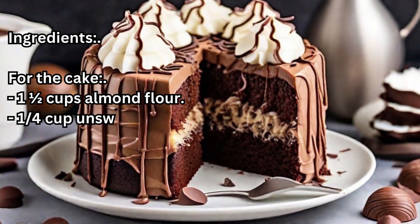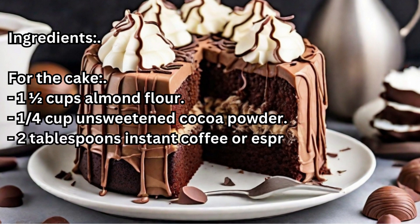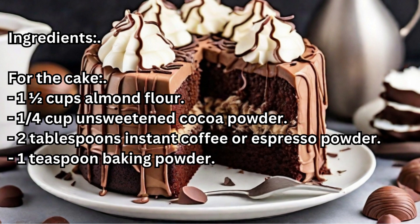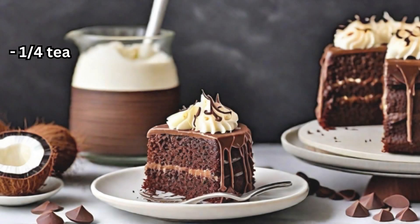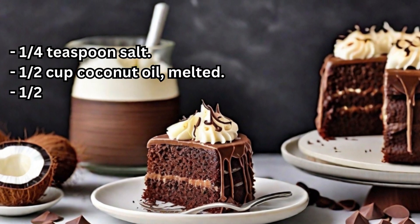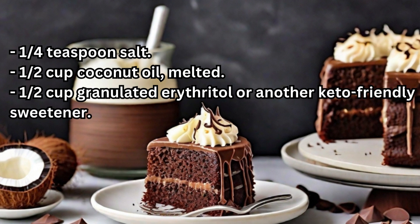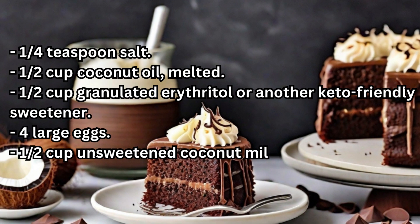Ingredients for the cake: 1½ cups almond flour, ¼ cup unsweetened cocoa powder, 2 tablespoons instant coffee or espresso powder, 1 teaspoon baking powder, ¼ teaspoon salt, ½ cup coconut oil melted, ½ cup granulated erythritol or another keto-friendly sweetener.